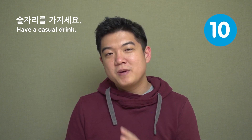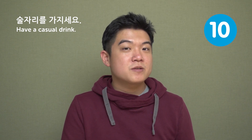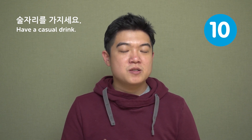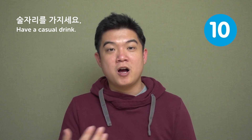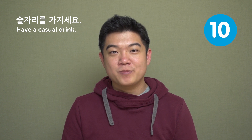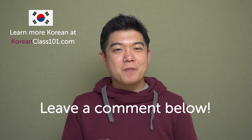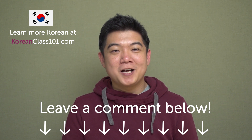No matter how bad your Korean is or how many mistakes you make, you go through that, and later you can improve your Korean. That's all 10 ways to remember words. If you have any tips to share, please leave comments below. Make sure to subscribe, and I'll see you next time.